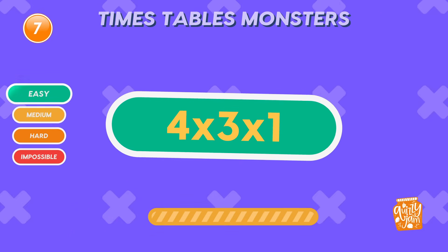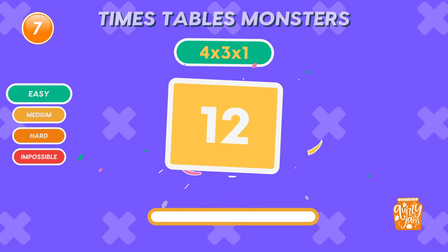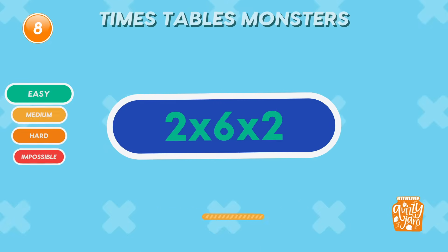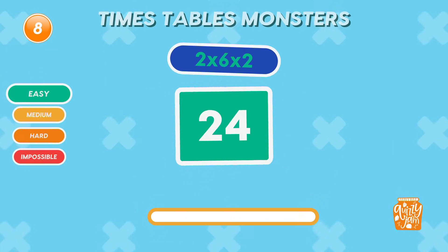What is 4 times 3 times 1? 12. Awesome! You're focused! What is 2 times 6 times 2? 24.